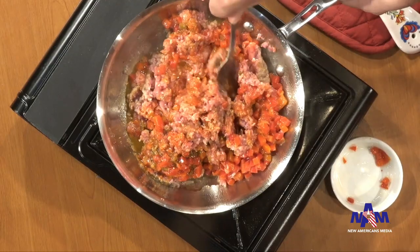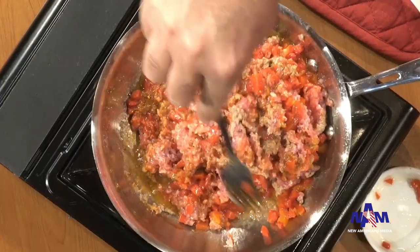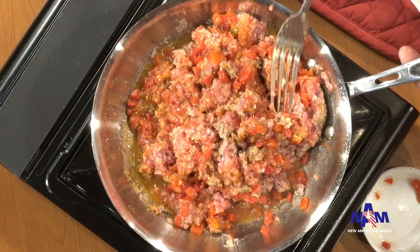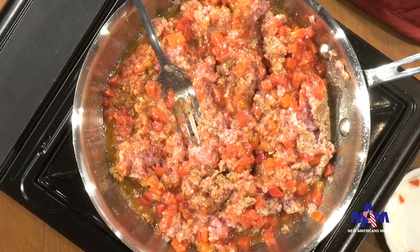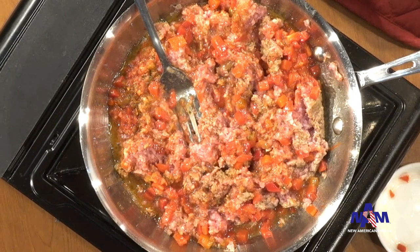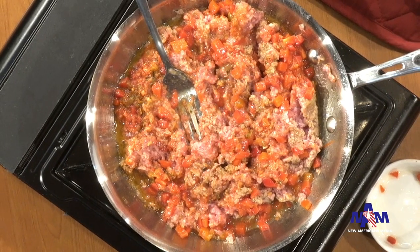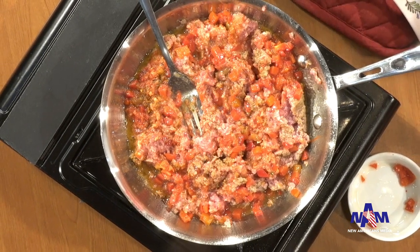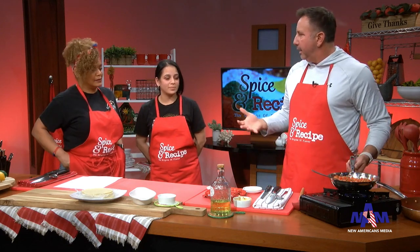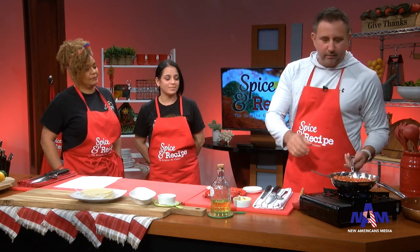When you came to the United States, what did you think of the food here? It's good, but it's not better than mine. That's what all immigrants say — everybody loves the food from their country. It makes you feel you are home. For sure, especially when you're a long distance away. There are things you remember about home that are special and meaningful to you.